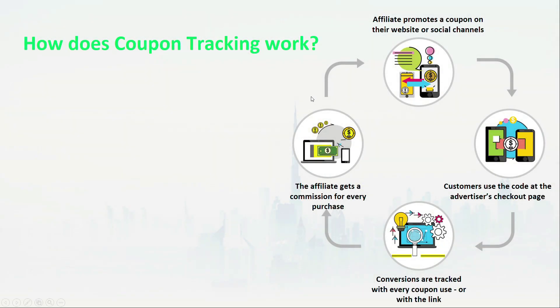How does it work? First, the affiliate promotes a coupon on their website or social channels. If it's a tracked coupon, they promote only with the code. If it's a promo code, the affiliate promotes the code with their tracking link.